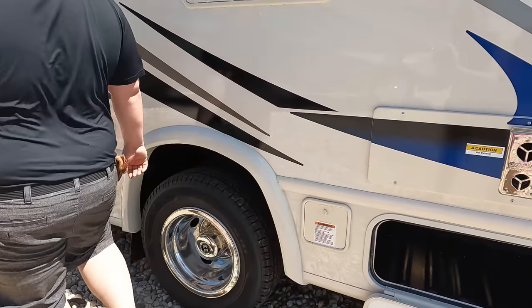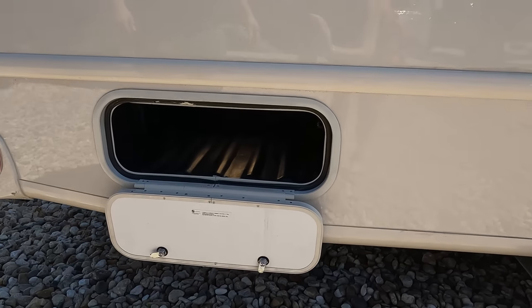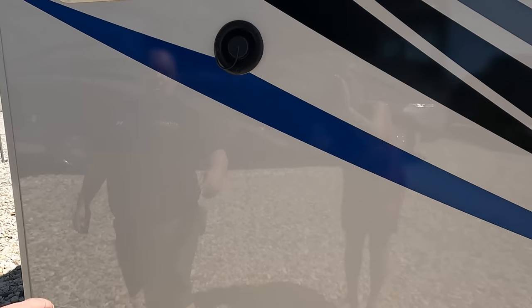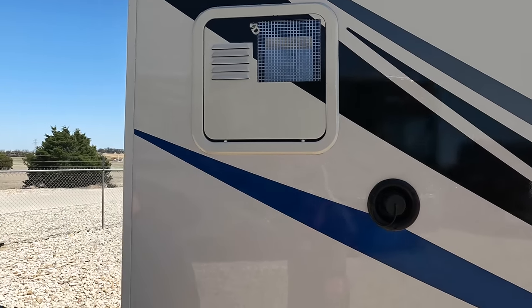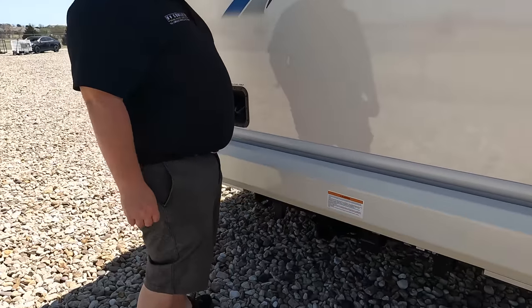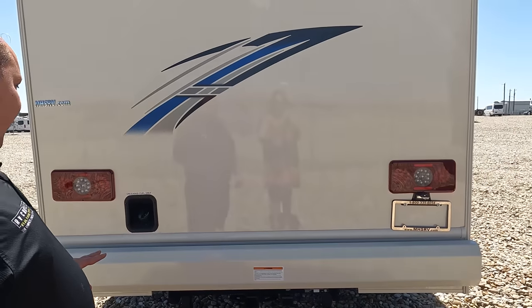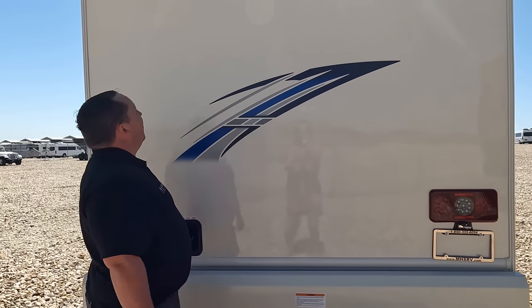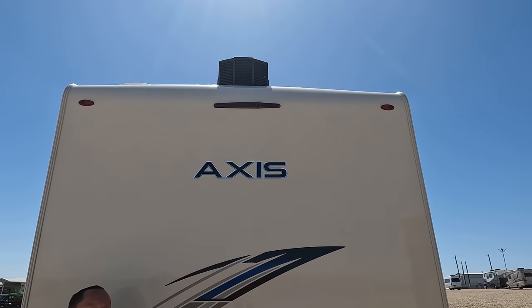Right there is a propane quick connect if you want a grill on the outside, and an electrical outlet. Some more storage, and a potable water fill. There's a traditional water heater. Coming around the back — no ladder to get up on the roof. We do have a 5,000-pound hitch on this motorhome, 5,000 pounds. Here's where you fill up your fuel, and you have the backup camera integrated in that rear tail light.